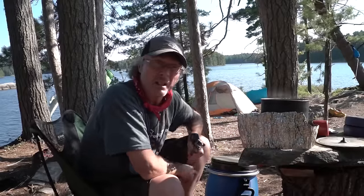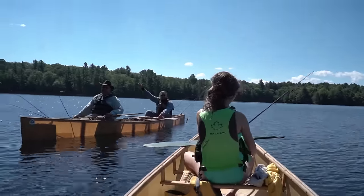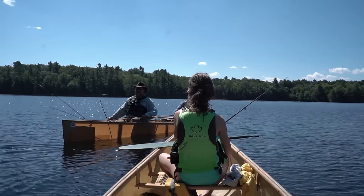We met some American guys I knew from the Quiet Water Symposium — they were catching a lot of big fish, good guys, a lot of fun. Well, here we are Kyla — we've met some people from the United States and you were making fun of their accent, were you?